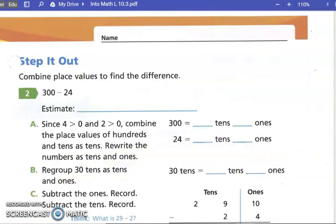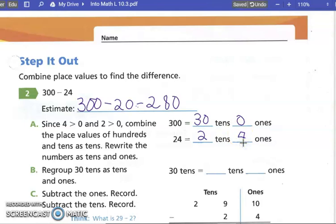We've moved on to 'Step It Out.' We're going to combine place values to find the difference: 300 minus 24. We're going to estimate 24 to the nearest ten — that's 20. What is 300 minus 20? Two hundred eighty. Since four is greater than zero, we combine the place values of hundreds and tens as tens: we're going to have thirty tens and zero ones, and down here we have two tens and four ones — then regroup.